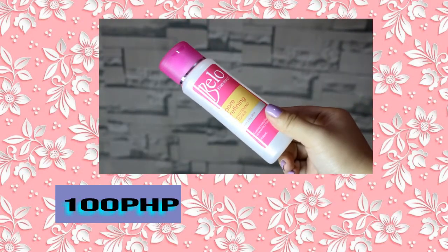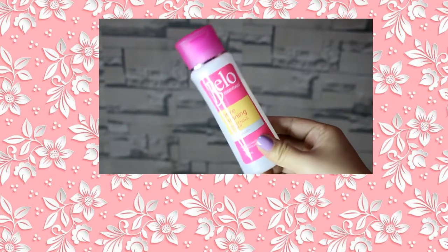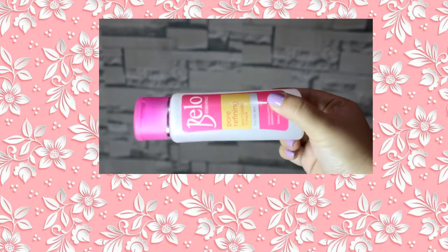Now let's move on to the creams. First is the toner — the Bello Pore Refining Whitening Toner. This toner pairs really well with my Bello whitening facial wash, like they complement each other, so I don't want to separate them. I'm also planning to try a new toner, maybe for nighttime use, but this Bello toner I'm keeping for the morning. I love trying different skincare products, but I'm still careful about it because I don't want to break out.